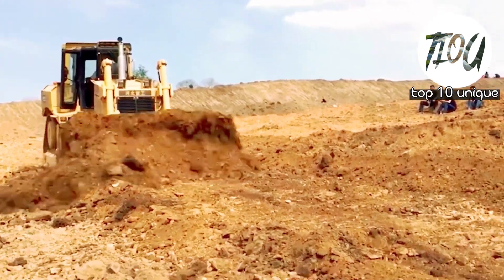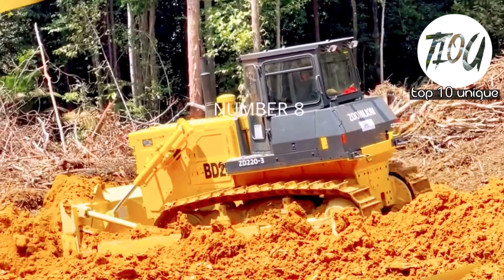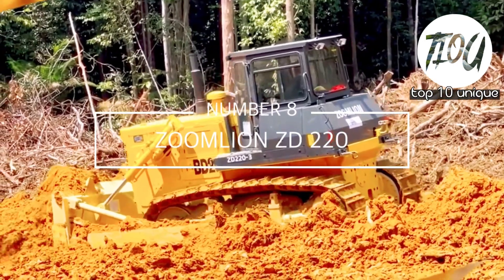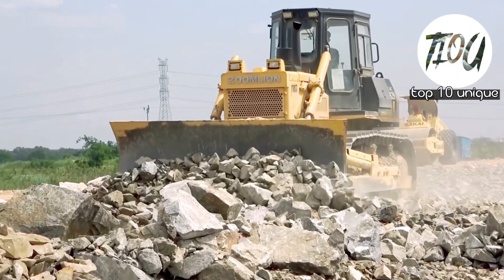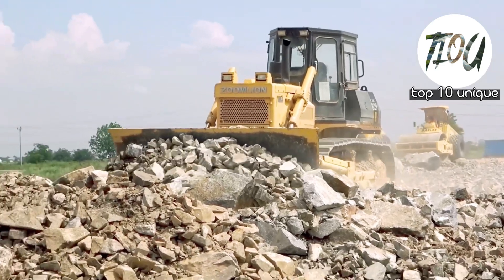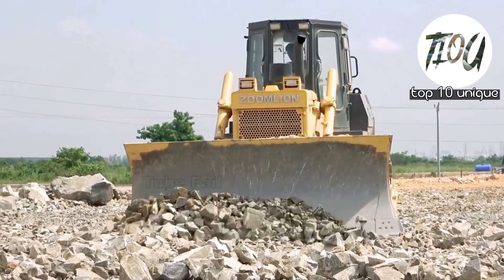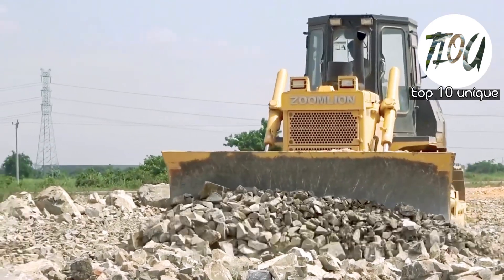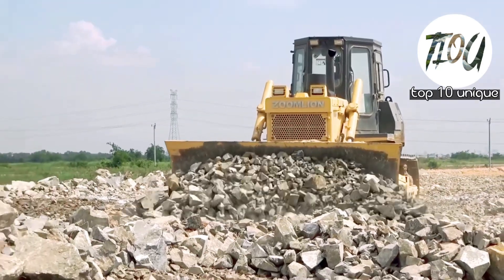Number 8: Zoom Leon ZD 220. It is a Chinese bulldozer built to give high reliability and long service life. It is 7.2 meters long, 3.3 meters in height, and weighs 23.6 tons. Its blade is 3.7 meters in breadth and 1.3 meters in height. It has a 235 horsepower engine and can travel at a speed of 11 kilometers per hour.